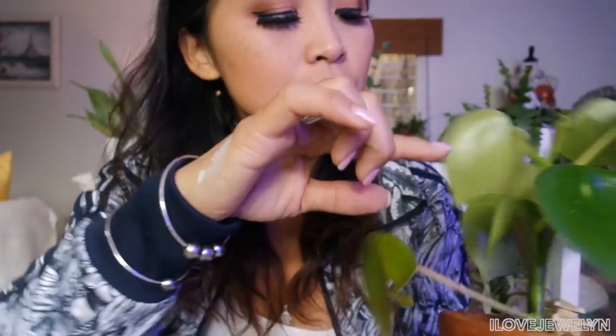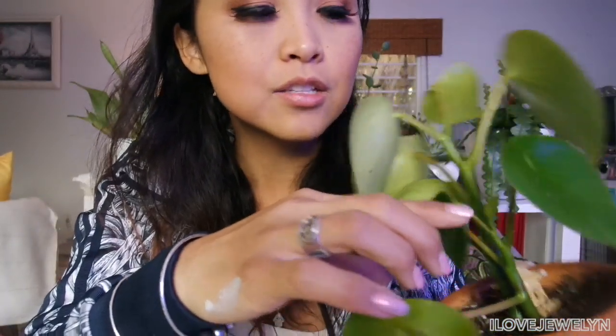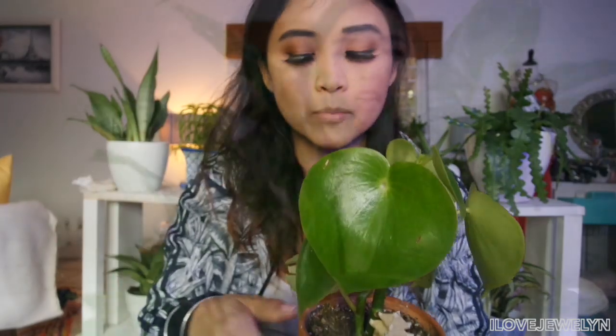Definitely see a lot of new growth here — one, two, and three. That's super cute. I can't wait for it to get bigger on me. Let me know down in the comments below if you have this Peperomia and how big is it. I've had this now since August, so it's been in my collection for about seven months. I love this thing so much.